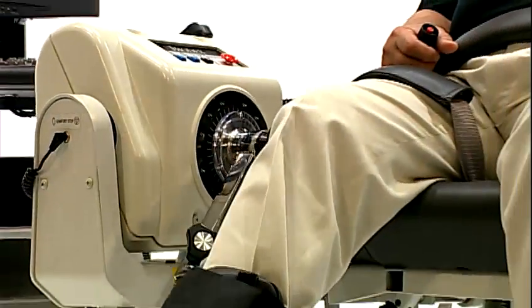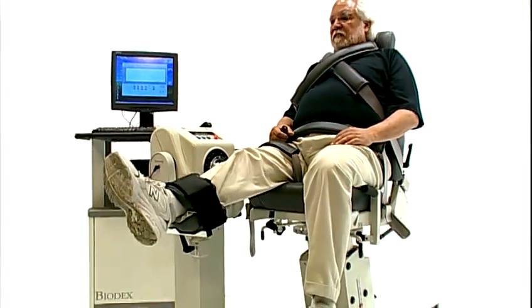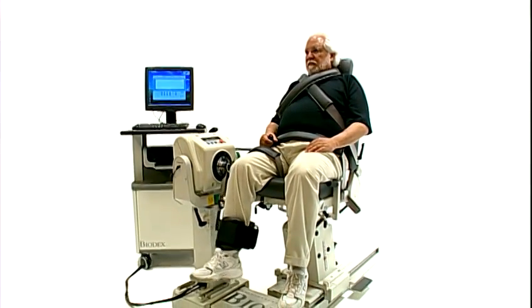Objective data that provides the best outcome. Objective data that supports your research or treatment path. Objective data that distinguishes your facility from the rest.